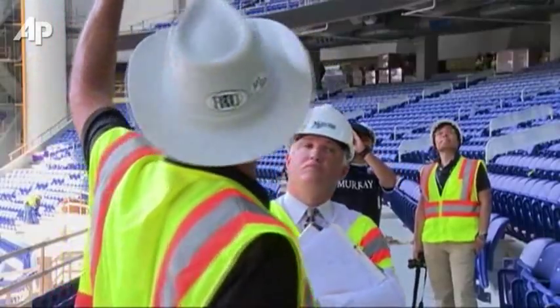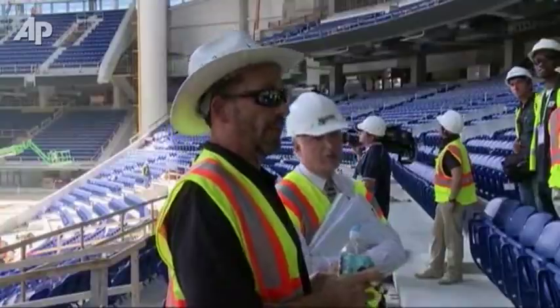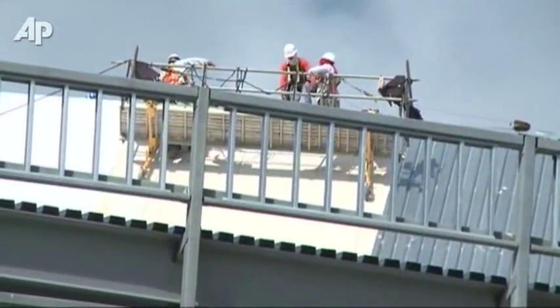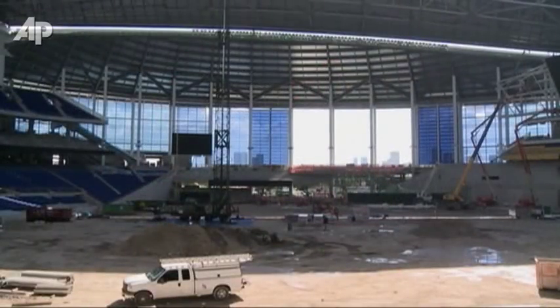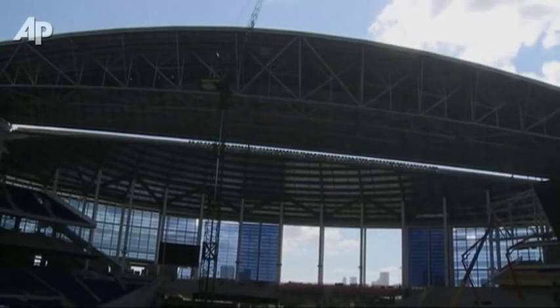If you look above us, you'll see two of our retractable roof panels. The structural roof is complete. We are at the point now where we're putting the roof membrane on top of it — you don't really see it until you construct it. We're at the point where we see the fruits of all those efforts and can look very clearly at what the final appearance is going to be.